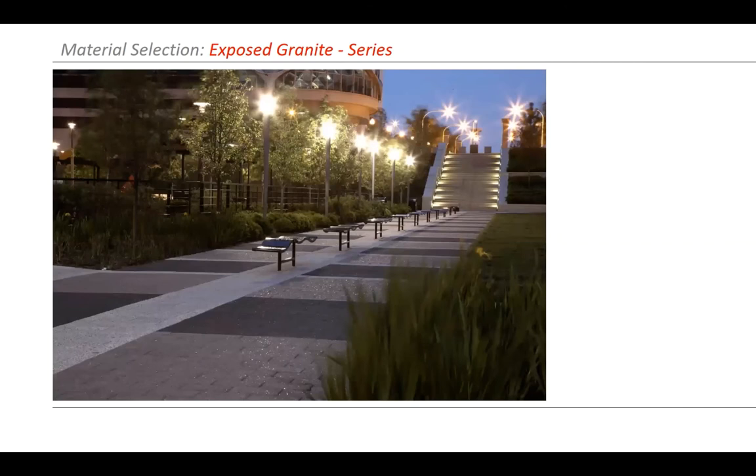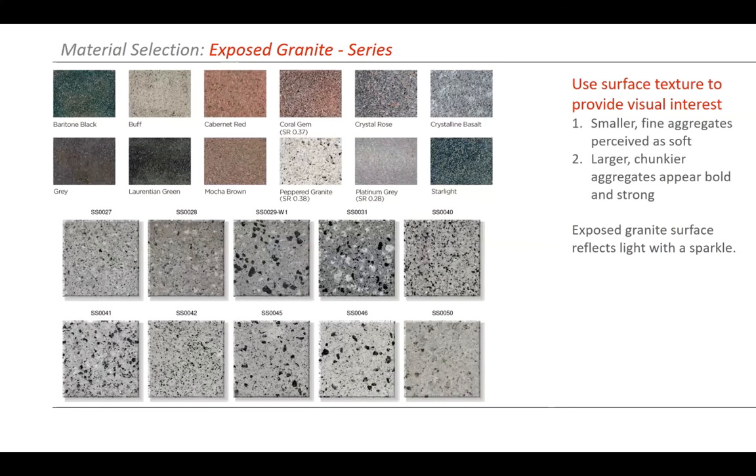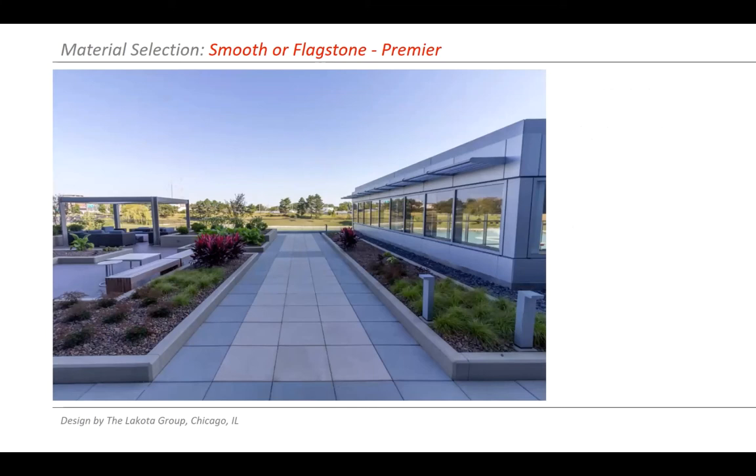Exposed granite takes crushed granite material embedded into the surface so it cures with it. This project is Lakeshore East in Chicago — been in for over 15 years and still looks absolutely beautiful, especially with the sparkle at night. These are six by 12 inch units. You can have different size granite for your material — smaller fine aggregates appear as a softer surface while larger chunkier aggregates appear bold and strong. The exposed granite material reflects light, so you have the best of both surfaces — granite material and concrete working together to create a great material.